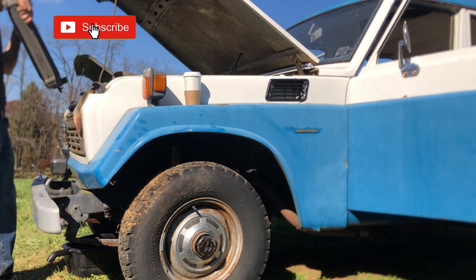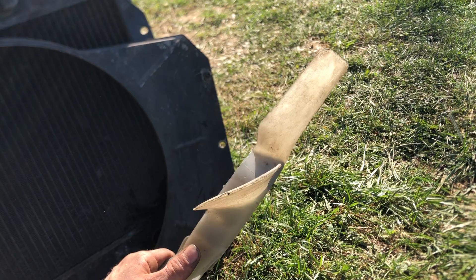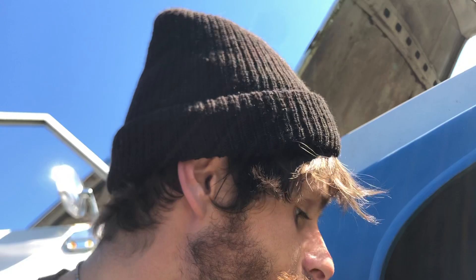A couple of things that are very different from the FJ60: the actual radiator shroud is very skinny and totally different. The radiator looks pretty different as well, and the fan is very small compared to what you'd see on an FJ62. It is a 2F, but obviously it's from 1976.